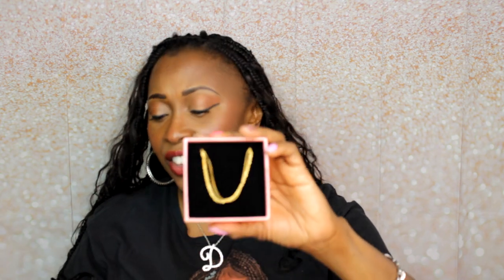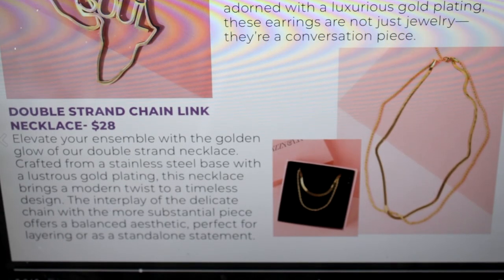I'm going to go with the jewelry boxes first. We have a double chain necklace — a double strand chain link necklace valued at $28. It says: 'Elevate your ensemble with this gold glow, crafted from stainless steel base with a luxurious gold plating, bringing a modern twist to timeless design.' One strand is like a rope and one is almost like a herringbone. This is costume jewelry — I don't think I would pay $28 for it, but it's nice and I will wear it.